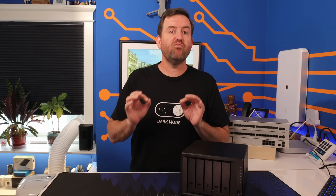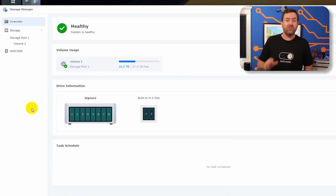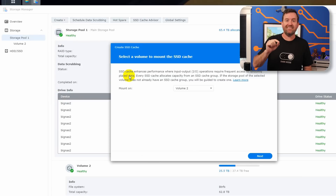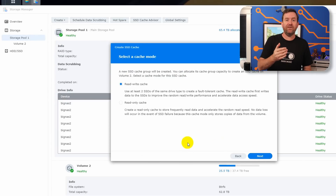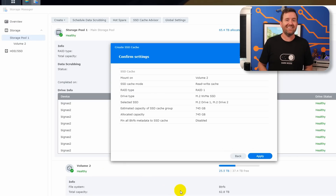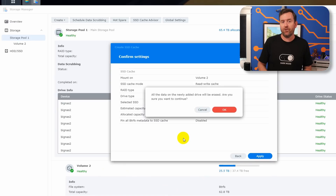I then created a read-write caching volume out of the available NVMe drives. To do that, I clicked on my main storage volume and then clicked create SSD cache. It asked if I wanted to use one NVMe as a read-only cache or both NVMes as read-write cache, so I chose to use both drives, and it assigned both NVMes as caching drives for the main volume. As far as data storage goes, that was basically it.